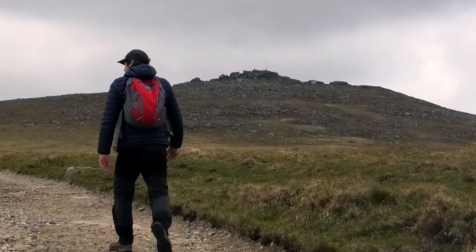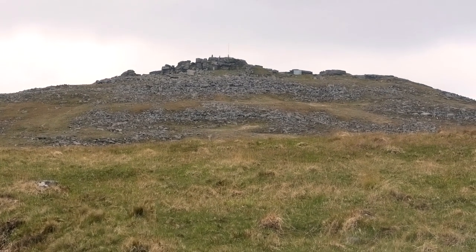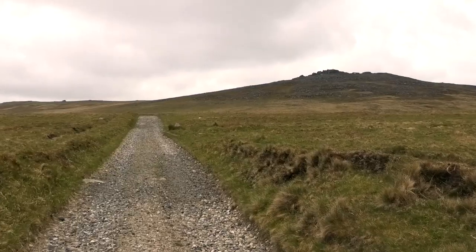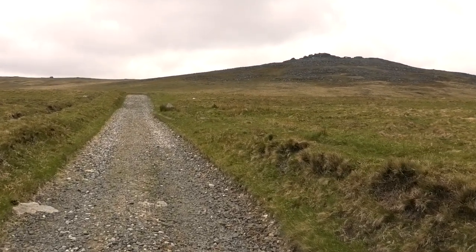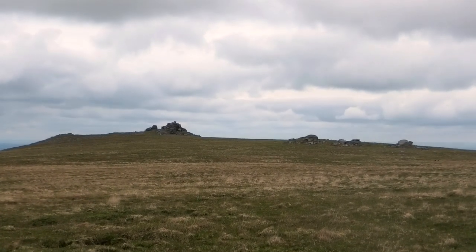Yes Tor is coming into view now. You can sort of see the path leading up that way — we'll be taking that in a minute. It definitely doesn't look as steep a climb from this side as the side I wanted to go up between West Mill. I'd have had to go down in the valley and up. But this way we're up on the high moors — there's quite a level track going up. And even West Mill Tor doesn't look as mighty from up here.